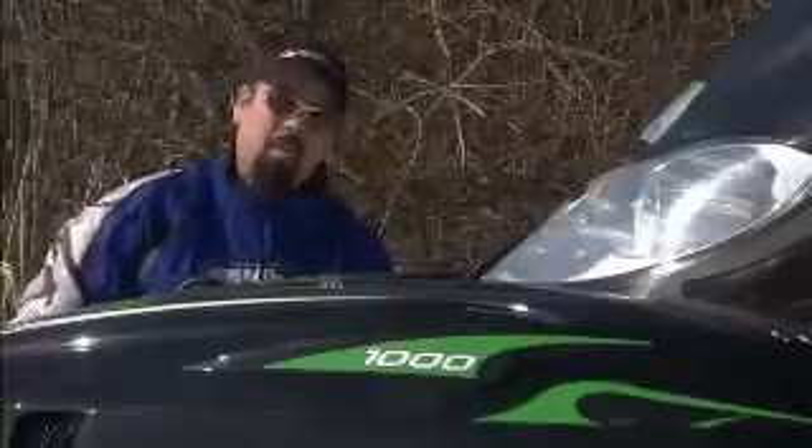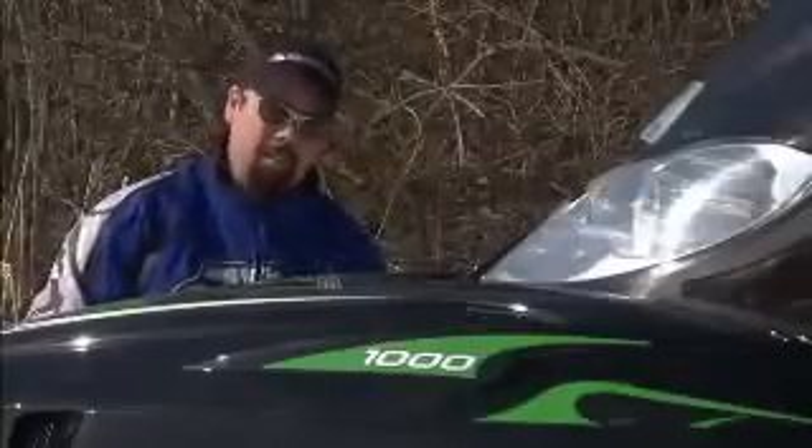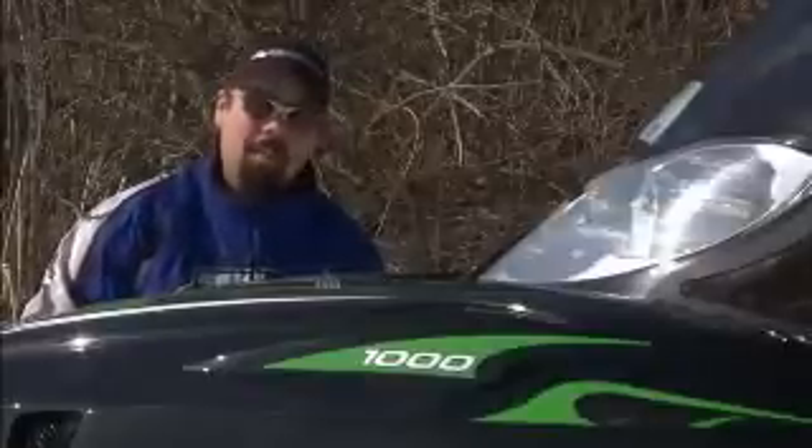Snowmobiling's not all about terminal velocities though, because a machine like this has still got to be ridden on the trails. The neat thing about the 1,000 is it can still be a kitten when you want it to be.